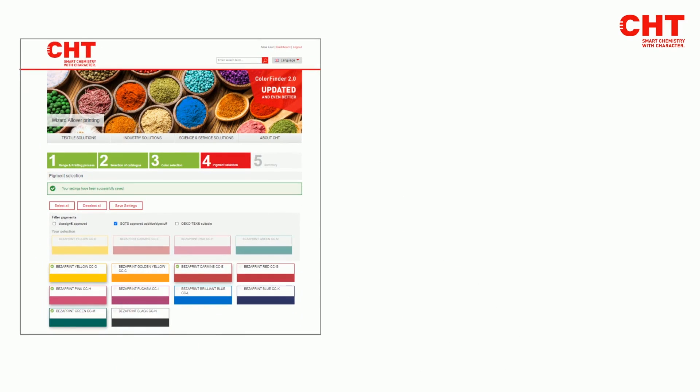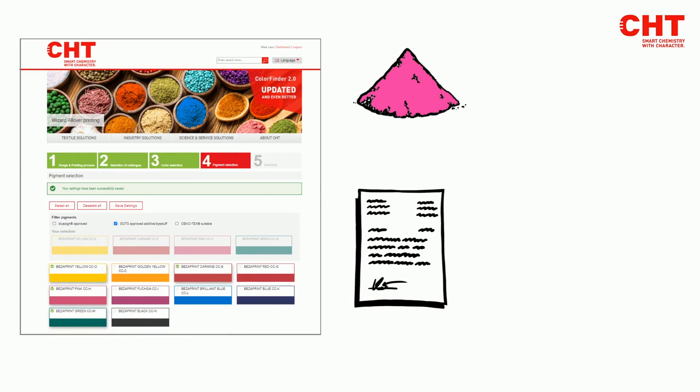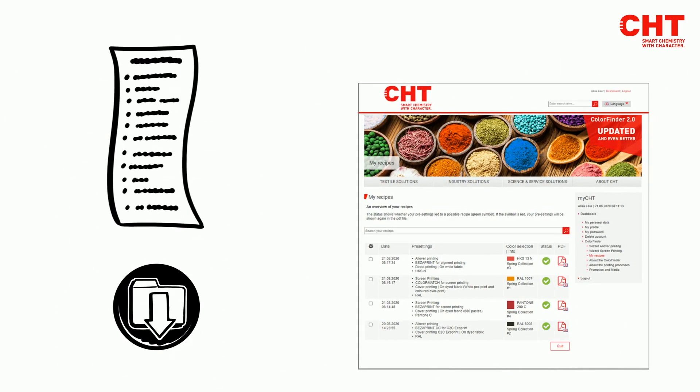After Anne has made her pigment selection, she can also specify a desired preparation quantity for her print job. In no time at all, a detailed recipe, including information on the printing paste, will be displayed. She can download this directly as a PDF file. Of course, she can always look at the recipes in her own recipe area and work with them in the future.